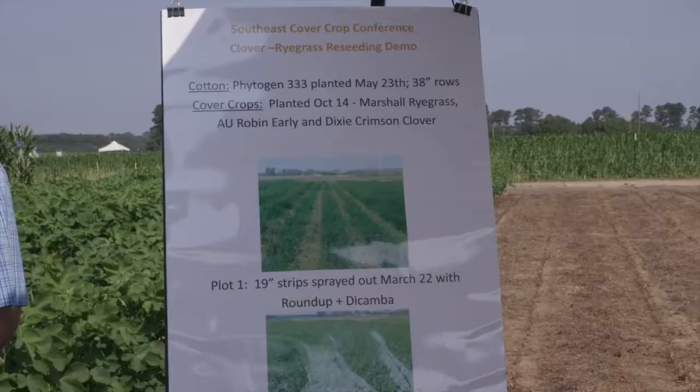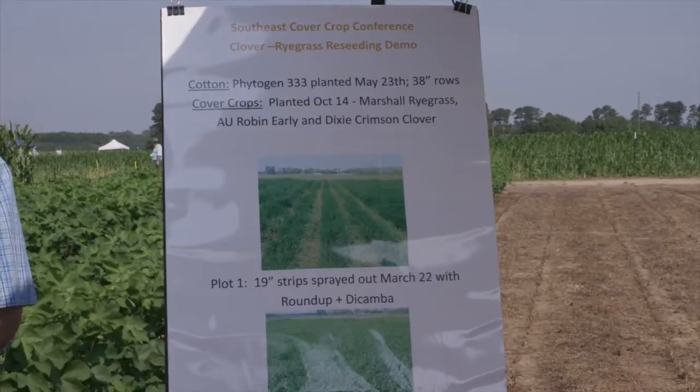My name is Payton Sapp. I'm a county extension agent in Burke County, Georgia. I'm here today with a demonstration plot on reseeding cover crops in a cotton rotation.